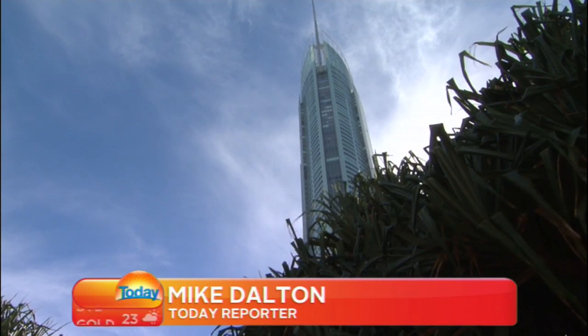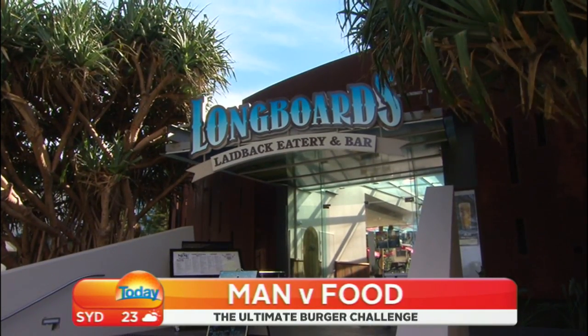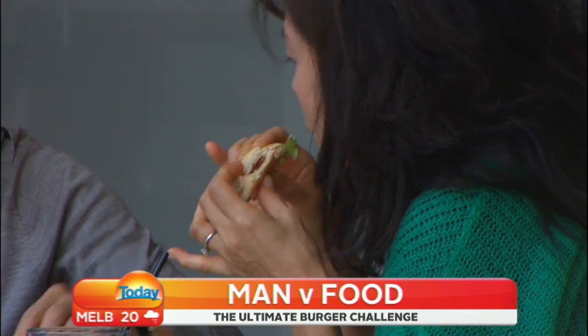Beneath the shadow of the Gold Coast's Q1 is the open-air eatery that is Longboard's. It's a casual kind of burger bar in a coasty kind of way — except for the king of its burger menu.